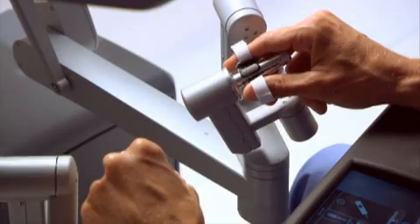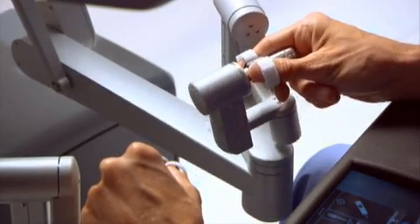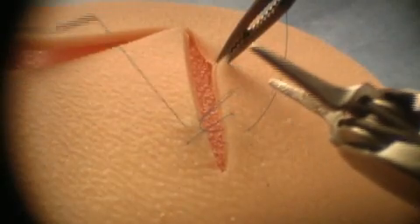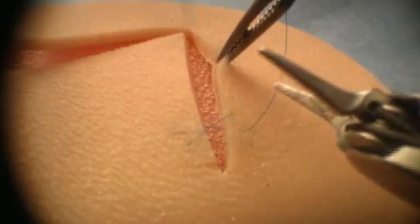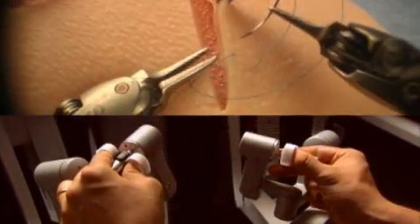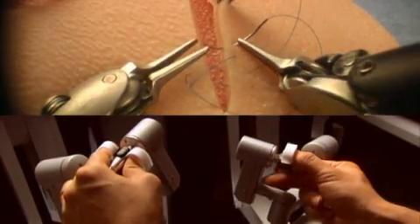Powered by state-of-the-art robotic and computer technology, the surgeon's hand movements are scaled, filtered, and seamlessly translated into precise movements of the endo-wrist instruments. The net result is an intuitive interface enabling unparalleled precision, dexterity, and control.